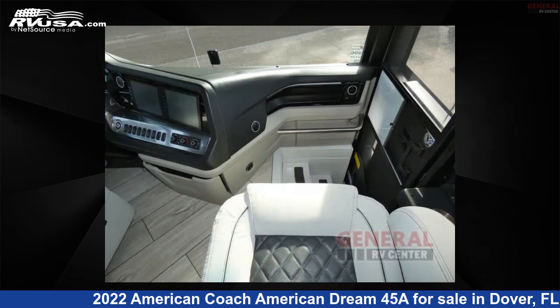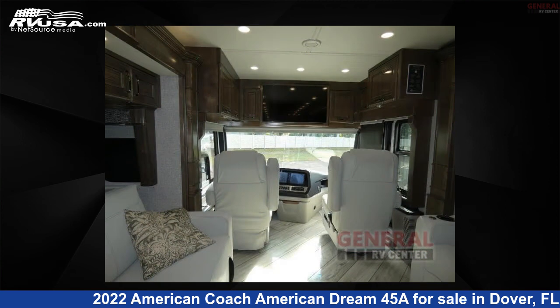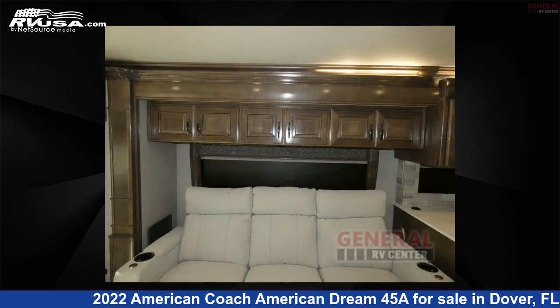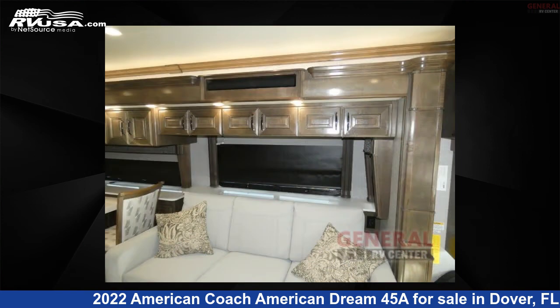This 2022 American Coach American Dream 45A is built on a Freightliner ISX chassis. Remember, this is an AI-generated video of one of thousands of classified listings on RVUSA.com. If you're interested in this unit, visit the link in the video description to view more photos and the current price, or reach out to the seller.